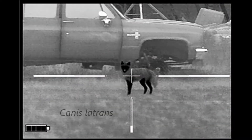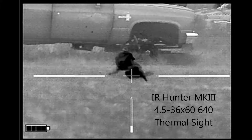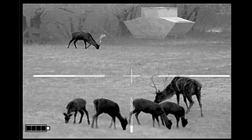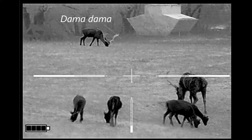Had a coyote come in at short range. And while some people think the big IR Hunter Mark III thermal scope won't work at shorter ranges, obviously it worked just fine for this coyote. I immediately scanned out the side window looking for other coyotes and discovered that the elk and fallow deer were not bothered by the shot.